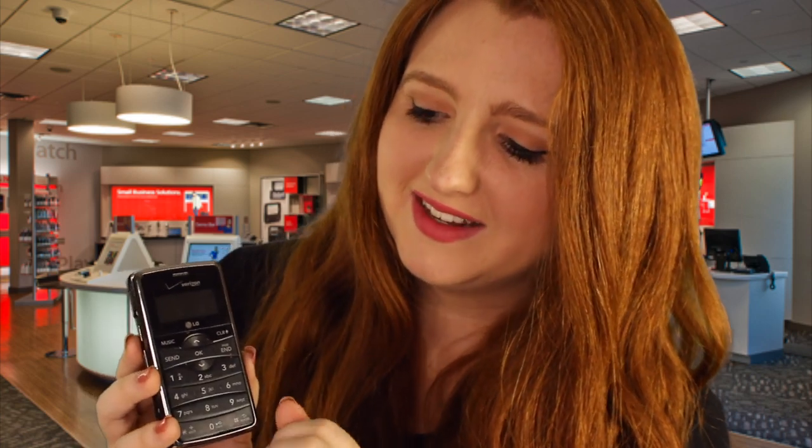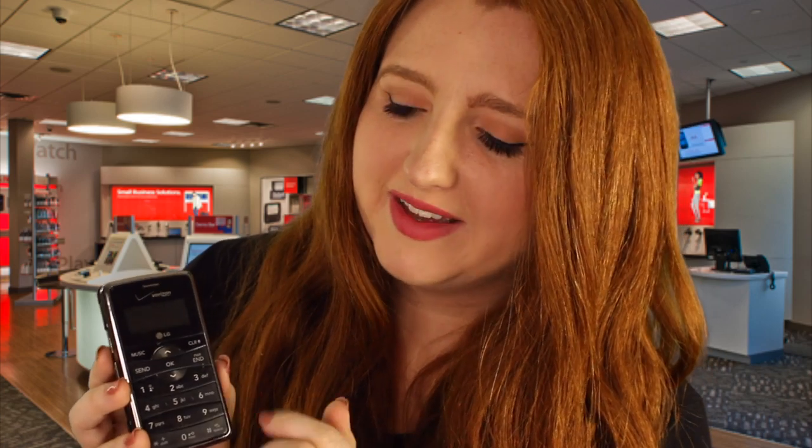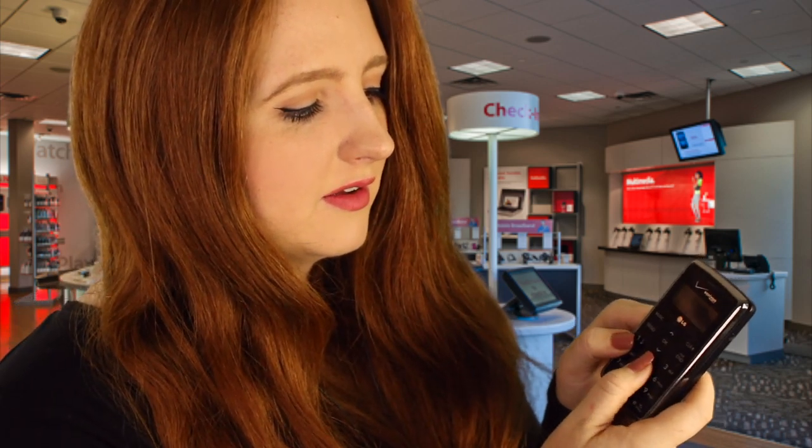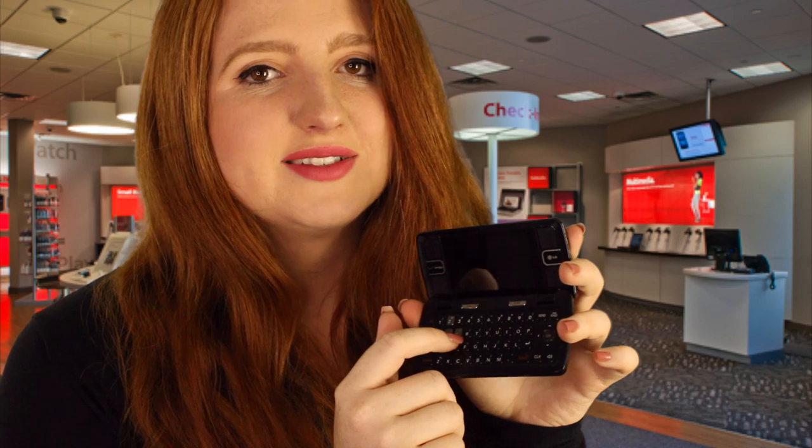Then L for 'hello' is on the number five, third letter, so you'd go one-two-three, and then one-two-three again for the second L, and then O is over here — one-two-three — and then it spells 'hello'. Once you get the hang of it you can go really fast. You get used to it after doing it for a while, but definitely using the full-length keyboard is really helpful if you prefer to hear more of the button sounds.